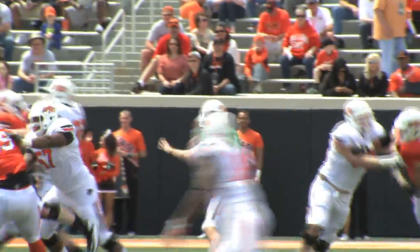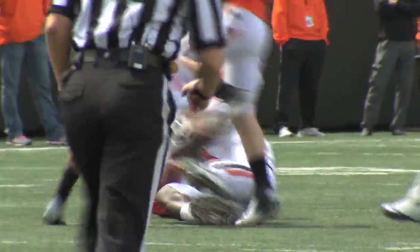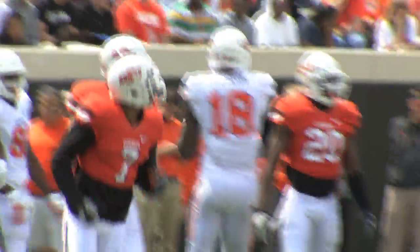Back to pass, the right-hander pumps, fires over the middle — it's broken up. Oh, no — it's caught! It's in the field. Blake Jackson.